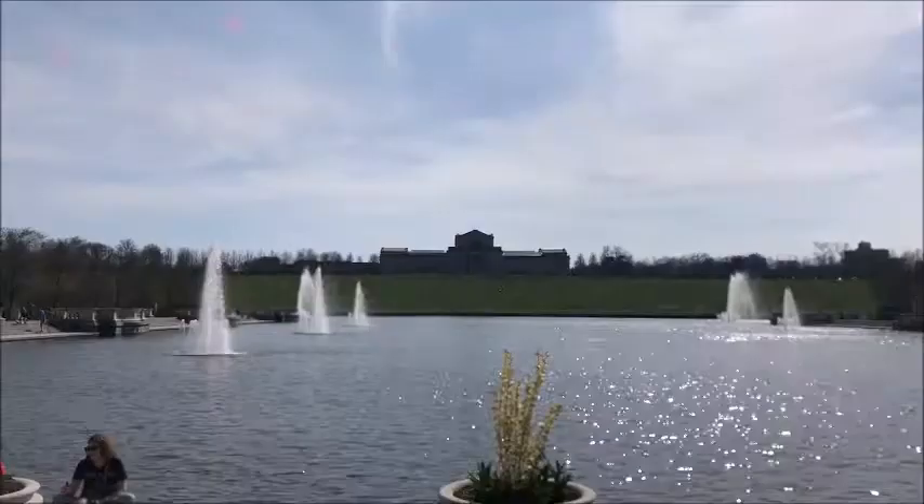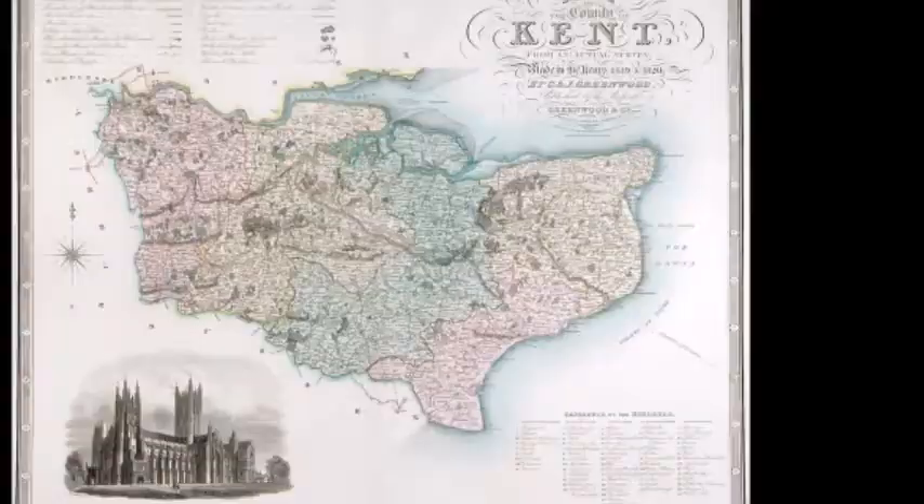My name is Nacy Schwenker and I'm a freshman pre-nursing major. I chose the oil canvas titled St. Louis in 1846 by Henry Lewis. It is currently at the St. Louis Art Museum in St. Louis, Missouri.